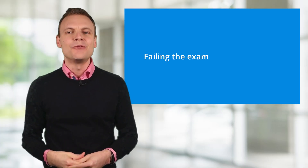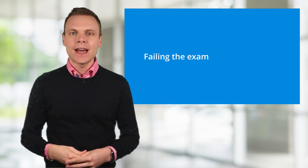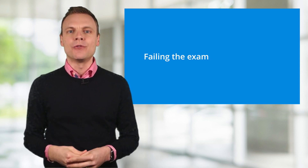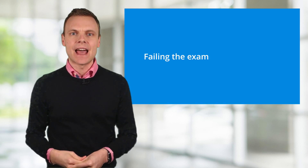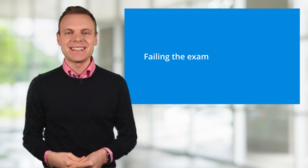What happens if you fail the Google Analytics exam? If you do fail the exam, you'll have to wait one day before trying the exam again. And there isn't a penalty for failing the exam, other than having to wait for your next attempt.